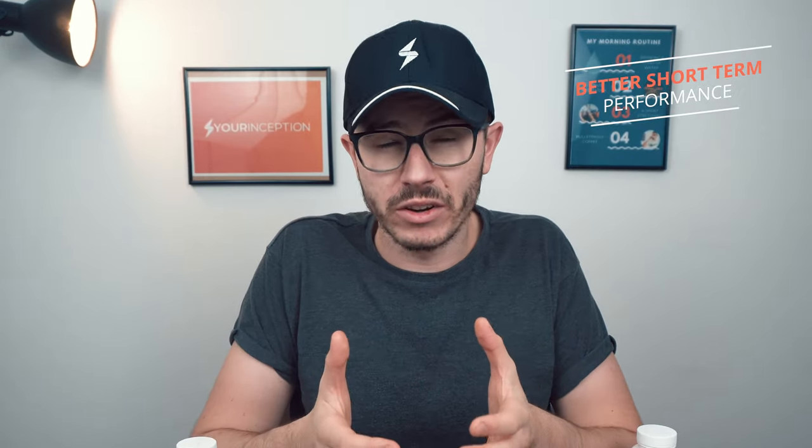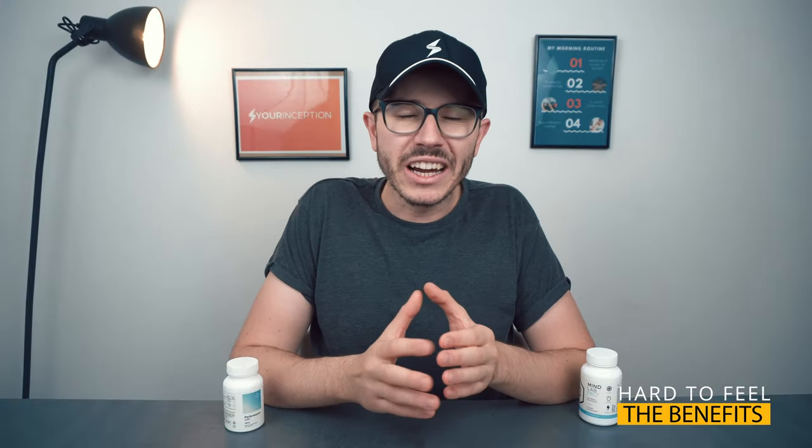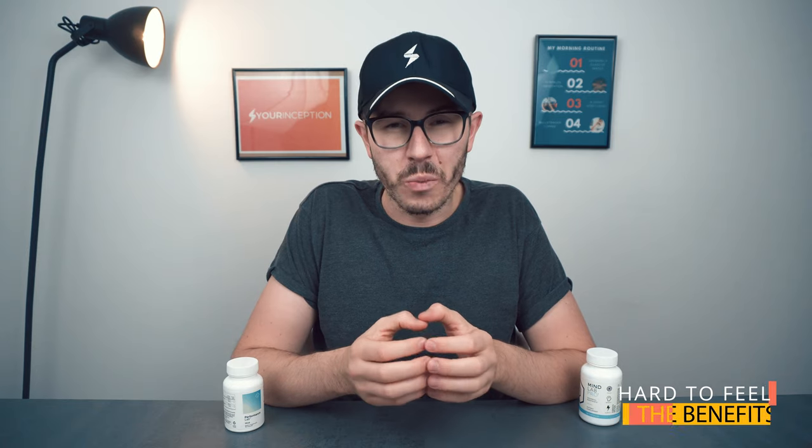Because of the difference in ingredients, Mind Lab Pro provides much better short-term effects — it increases your focus, makes you feel better, and helps you perform better in the short term. You can definitely feel some effects when you take Mind Lab Pro, mild effects but noticeable. Whereas with Performance Lab Mind, sometimes I felt some effects, sometimes I felt nothing — with only four ingredients it's really hard to detect short-term effects.